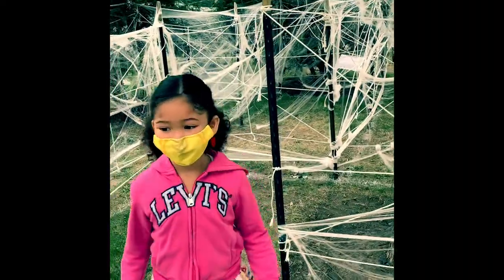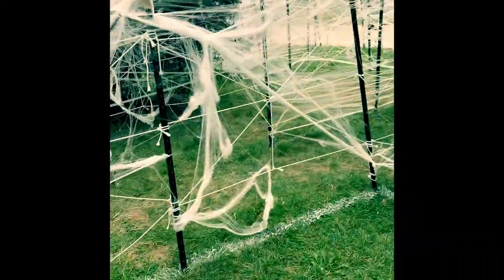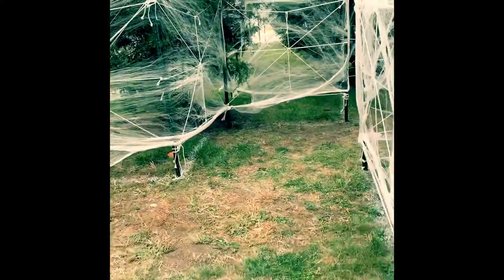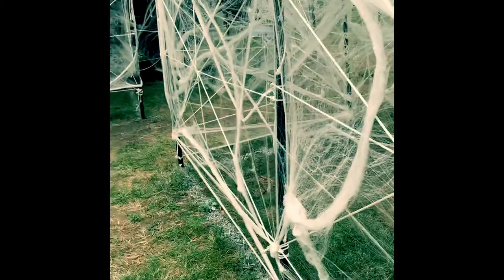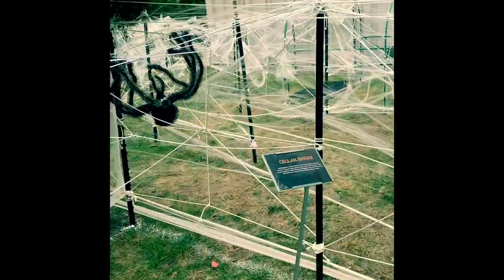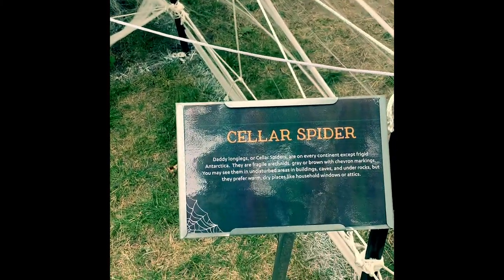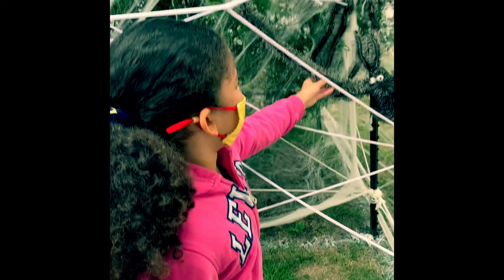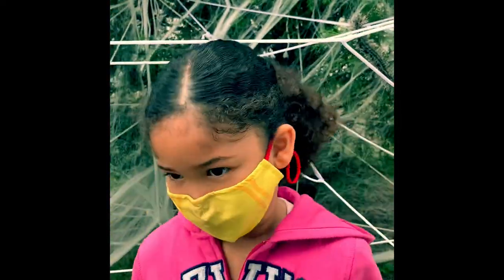Looks like a dead end. Follow me this way — I found another spider, Sophia. Look at that one. A cellar spider — daddy long legs. It's a daddy long leg! We've seen those in the house a couple of times, like in the attic.